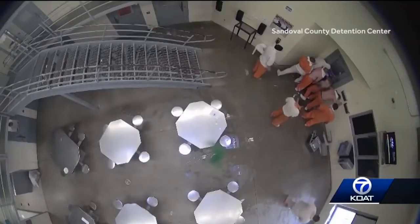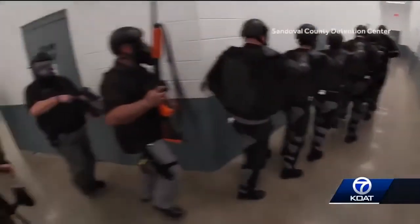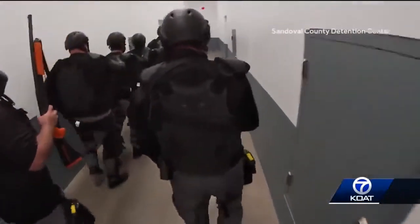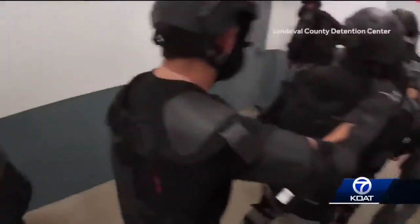Here's what it looks like on the other side of that door. A bird's eye view inside the Sandoval County Detention Center shows the blast and inmates running. These officers with shields, gas masks, and weapons designed to stop a riot are members of the Tactical Support Unit.